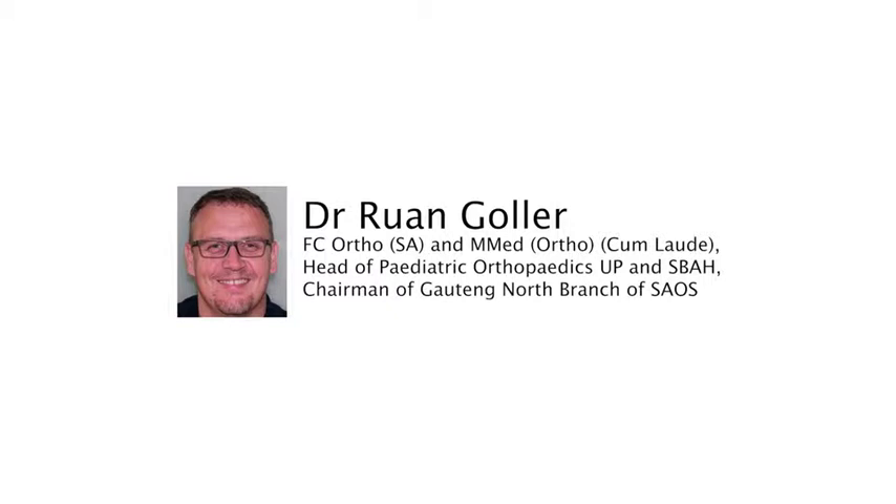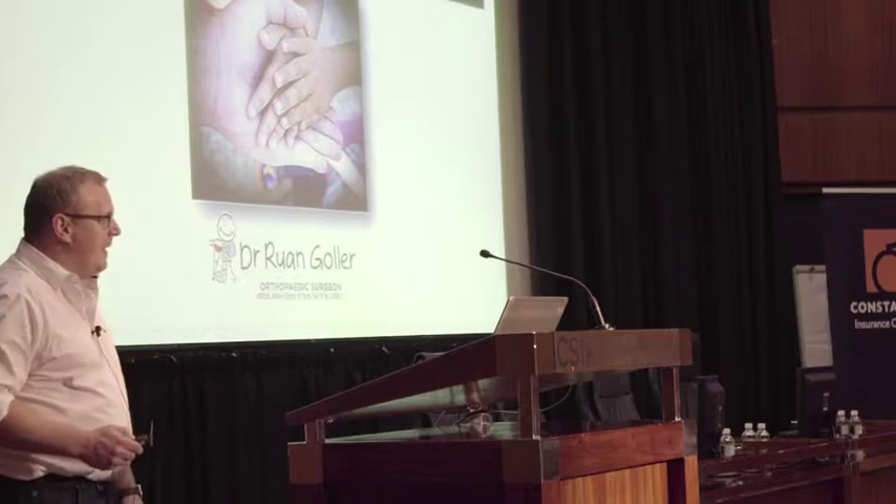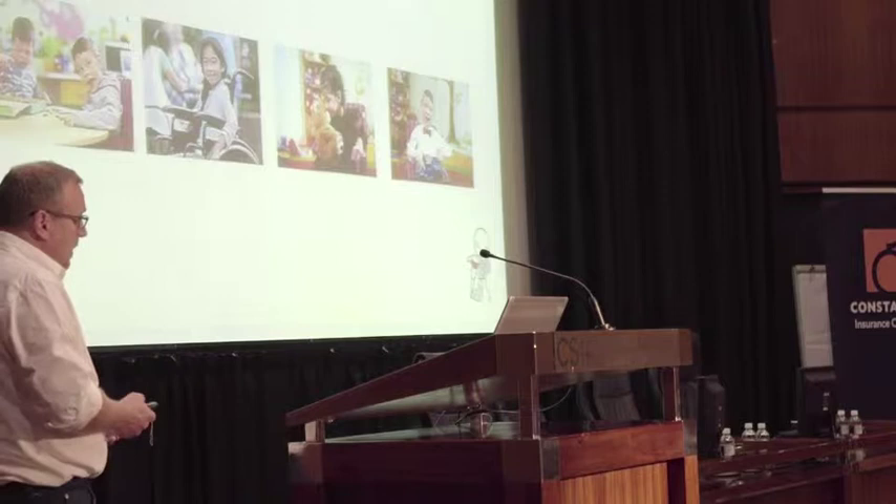I'm going to talk about orthopedic surgery and cerebral palsy. There's maybe one little bit of a gory picture, but the rest of it is nice and above board. Orthopedic surgery plays an important role in the management of a CP child.